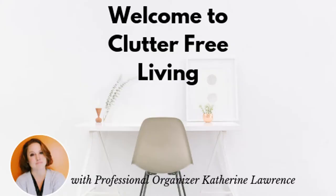Do you have a tiny kitchen and struggle to find places to put everything? In today's video, I'm showing you 10 space-maximizing products that will transform even the smallest kitchen. Hi, I'm professional organizer Catherine Lawrence. I help you live a life with less clutter so you can have space for the things that truly matter.